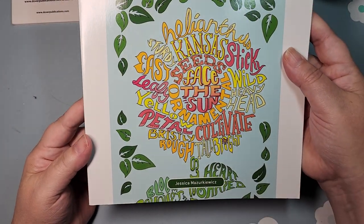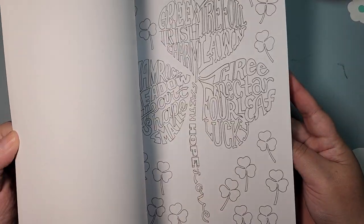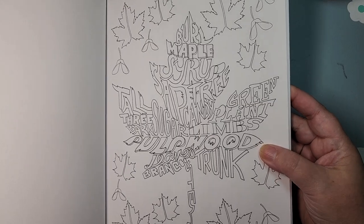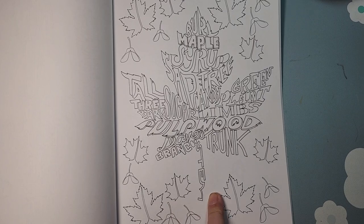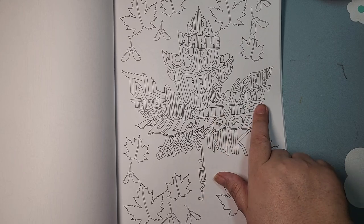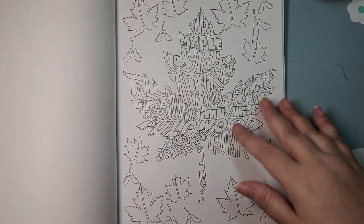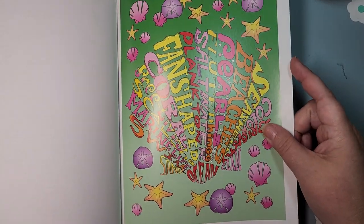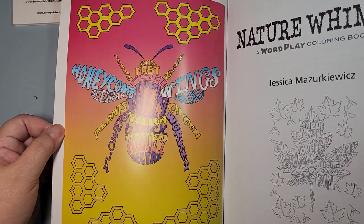Then she does this whimsy line, which I think is so fun. Here is Nature Whimsy, and these are called a wordplay coloring book. Here's a good fall one — here is a maple leaf, and the leaf is made up of words that have things to do with a maple tree: tall, sugar, limbs, plant, sap, tree. The words make it up. So you can color them different colors, or you can do your own thing. I think they're a lot of fun.